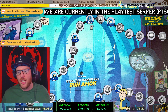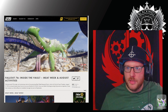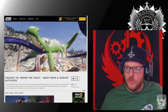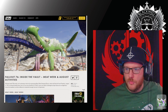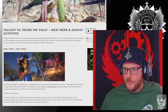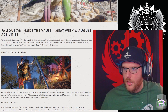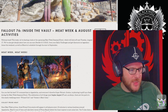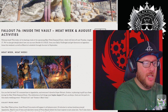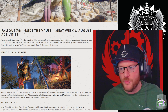We've got an Inside the Vault, so let's check that out. Inside the Vault: Meat Week and August activities. This week we're sharing a look at the upcoming Meat Week seasonal event, which will kick off next Tuesday the 17th of August. We've also got details about how you can earn double score from your daily challenges and get discounts on legendary items this weekend, as well as Minerva's schedule throughout the start of September.